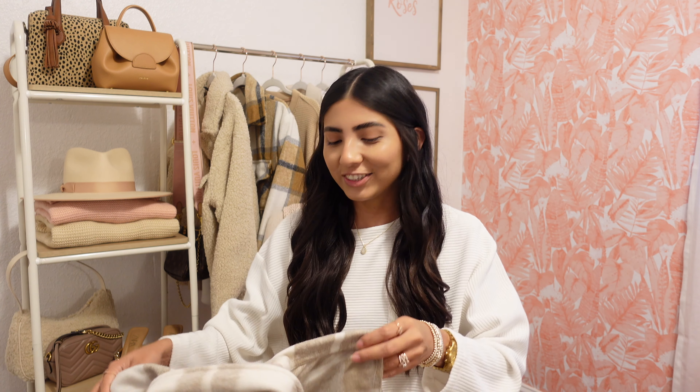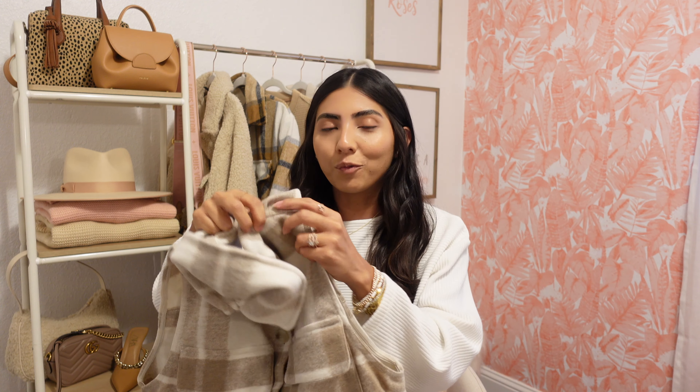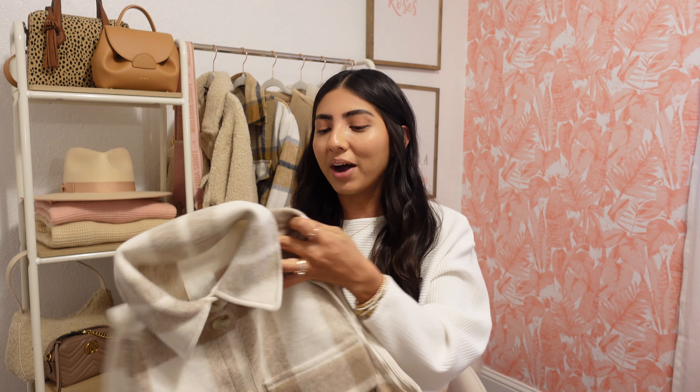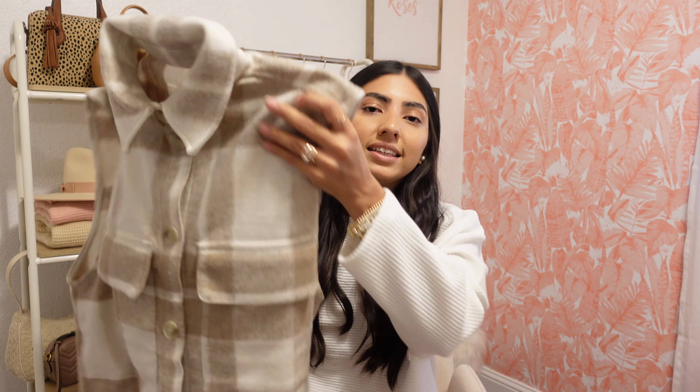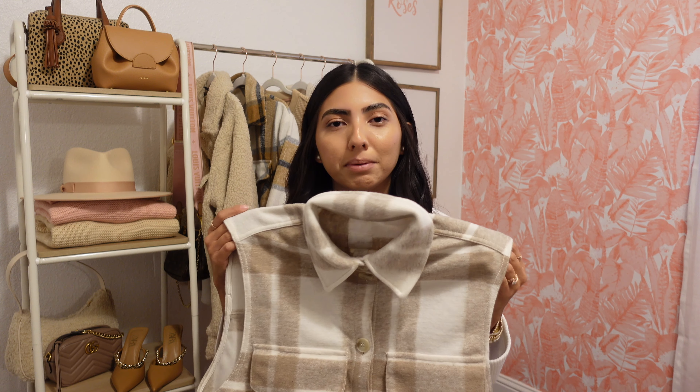Moving on to the next item — I don't even know what to call this piece, but I saw this style all over the store. Online it says it's a sleeveless shirt jacket, so almost like a shacket but with no sleeves. They had tons of different colors and prints and when I saw this one I fell in love — it just screams fall. H&M is perfect for trying out trends because they're super affordable. It's pretty long, buttons all the way down, has two pockets at the top, and a cute little collar. I'm picturing this with a long sleeve top underneath and some jeans. I grabbed it in an extra small and it was $29.99.